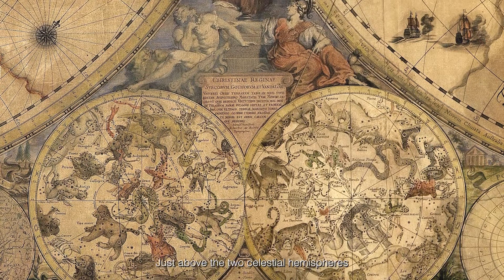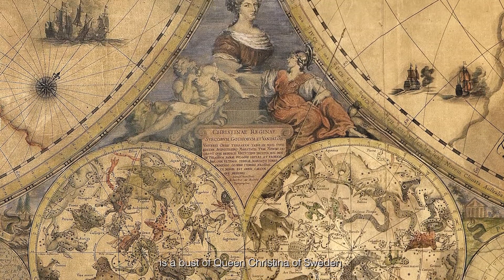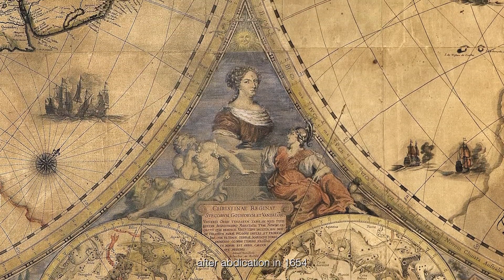Just above the two celestial hemispheres is a bust of Queen Christina of Sweden, who resided in Rome from shortly after her abdication in 1654 until her death in 1689, and the map has been dedicated to her by de Rossi. Having converted to Catholicism, abdicated, and now living in Rome, Queen Christina was a great patron of the jubilee celebrations of the Holy Year of 1675. All 55 plates of de Rossi's Imagines Veteris et Novi Testamenti, published the same year and reproducing Raphael's Vatican Loggia, are also dedicated to the Queen.